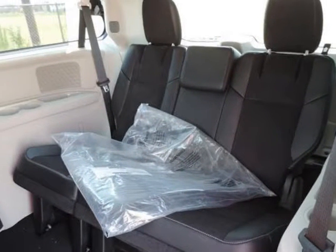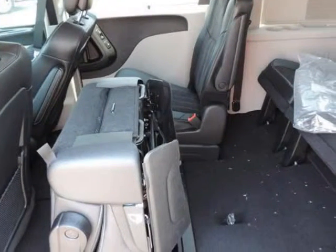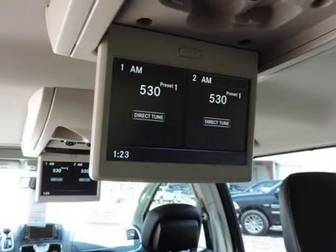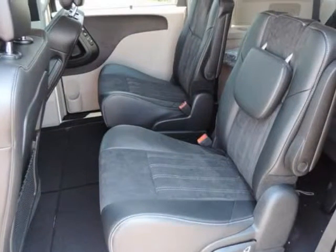An impressive luxury-style interior and optional Uconnect technology brings the latest voice-activated multimedia connections, navigation and entertainment to Chrysler's premium minivan.